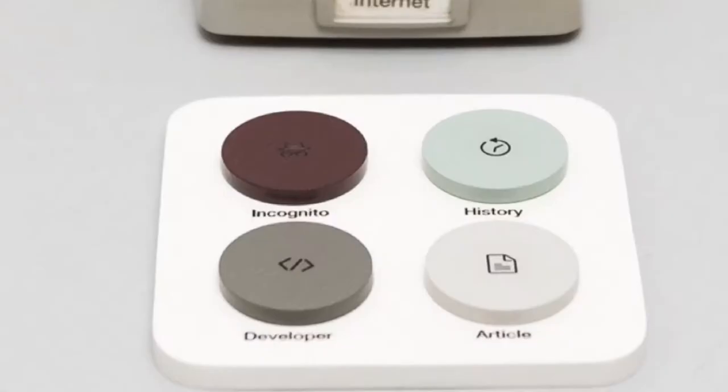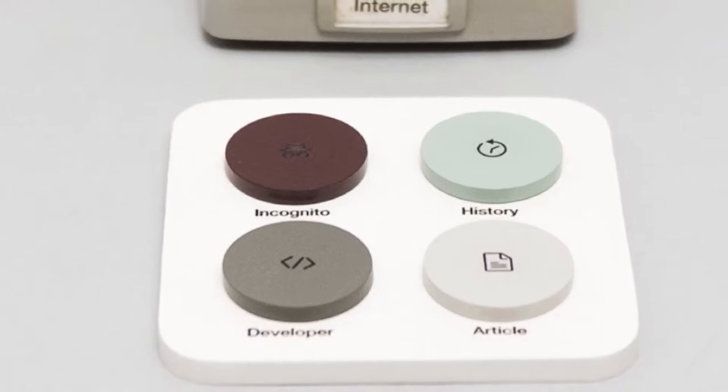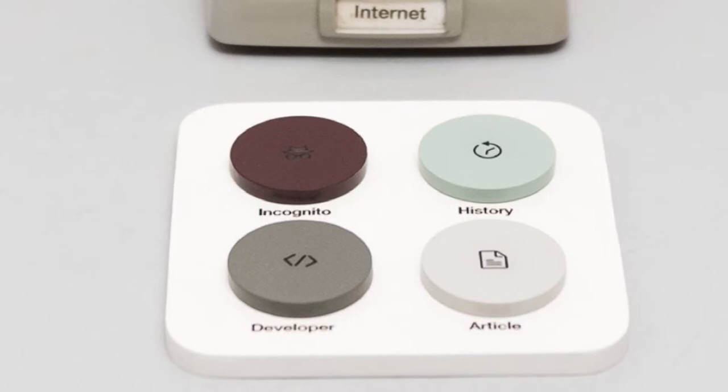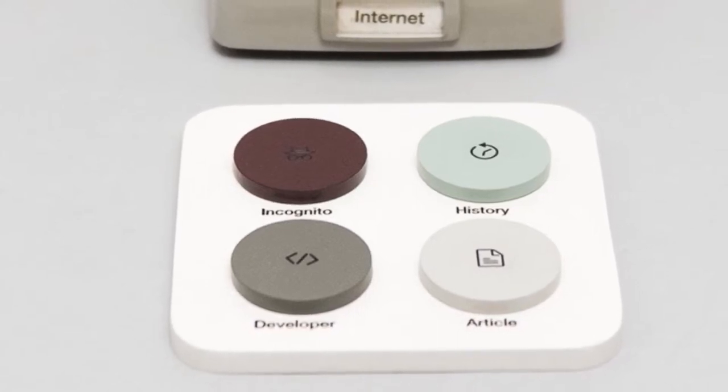The team has also developed a set of giant tokens — Article, Developer, Incognito, and History — which are activated by unscrewing the phone receiver's microphone cap and placing the token inside.